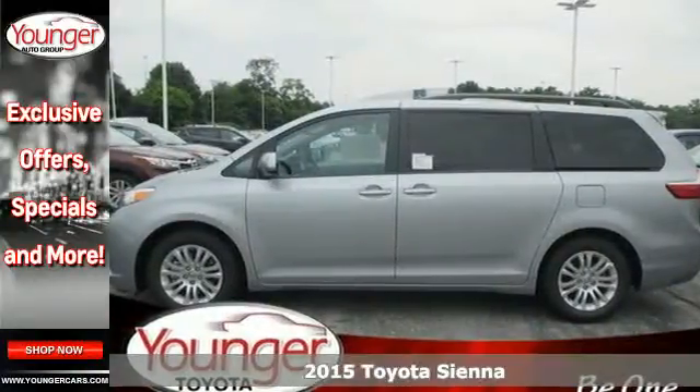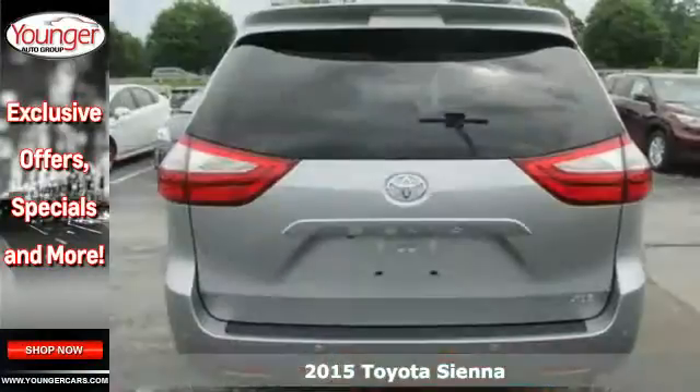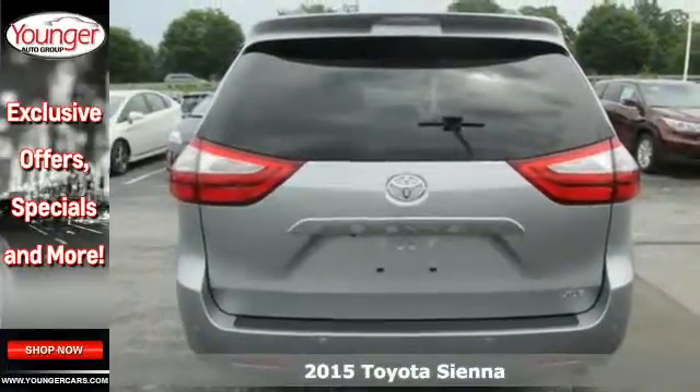Here's a 2015 Toyota Sienna. Cul-de-sac cred comes standard with this spacious and stylish minivan.